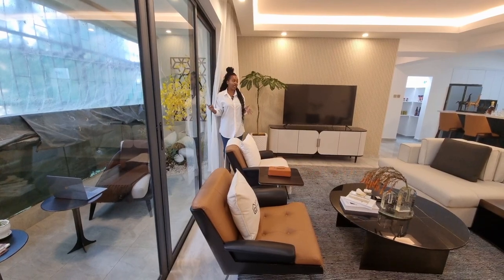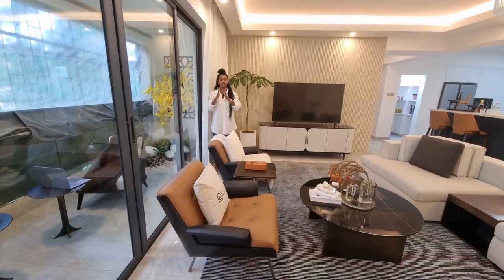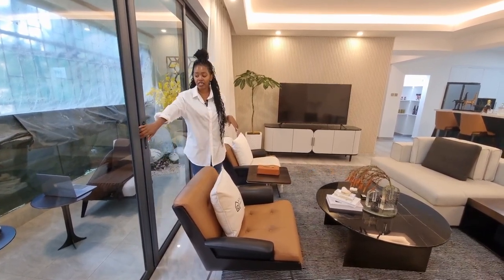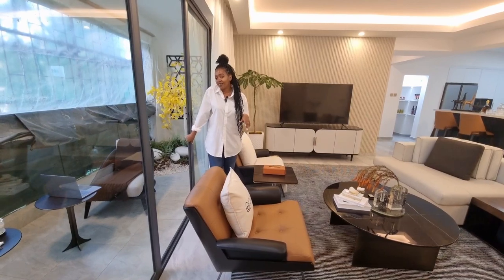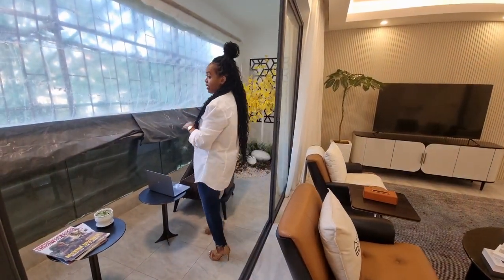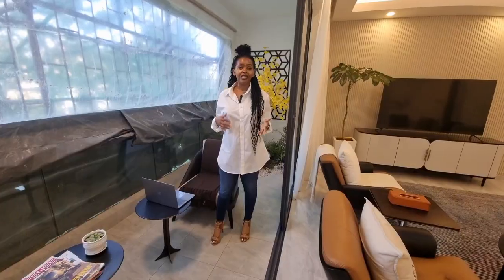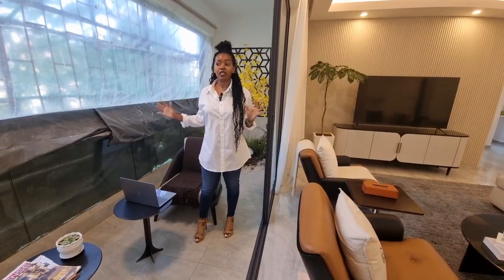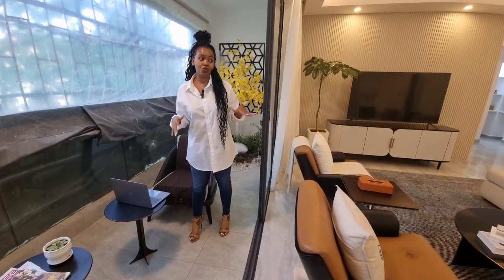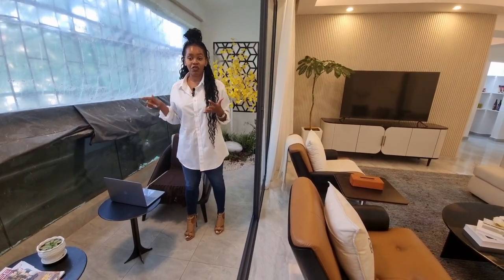These are French doors, mainly for organic lighting. Natural lighting is so important — it makes you feel at home. And then this is your balcony. The balcony is big — one of the biggest balconies in Nairobi right now. When you enter this apartment, you appreciate the space in the living room and the space in the balcony; nothing was cut short.